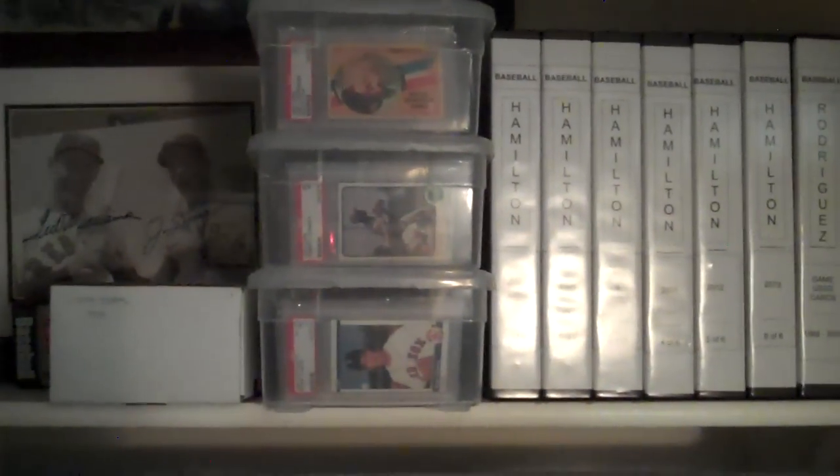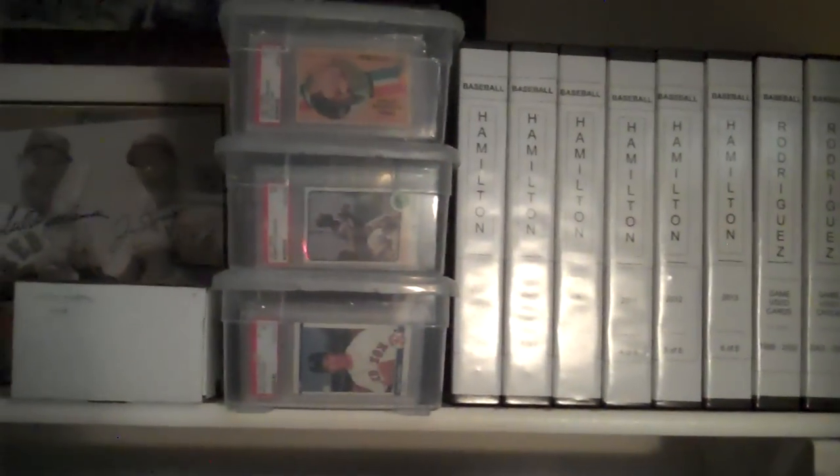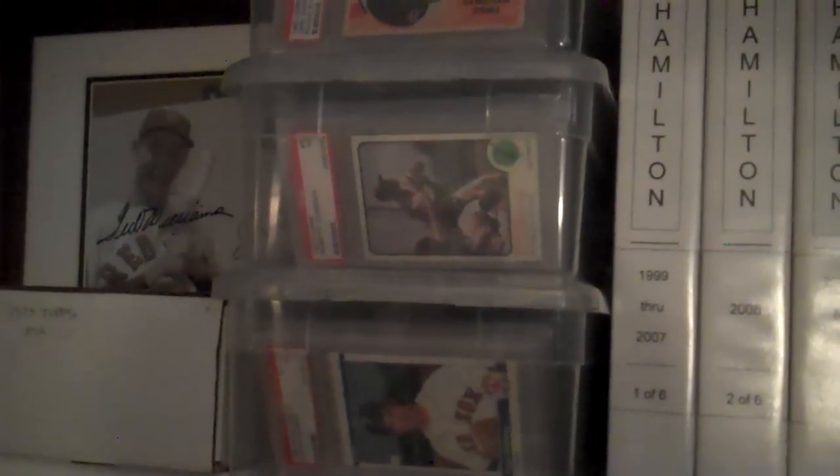A lot of PSA graded stuff — you can see a Yastrzemski rookie there, Roger Clemens, Roberto Clemente. Lots of stuff. Here's an example of one of the Perez Steele prints that's not even hanging up — that's Willie Mays. I should probably put that up; it would look good.